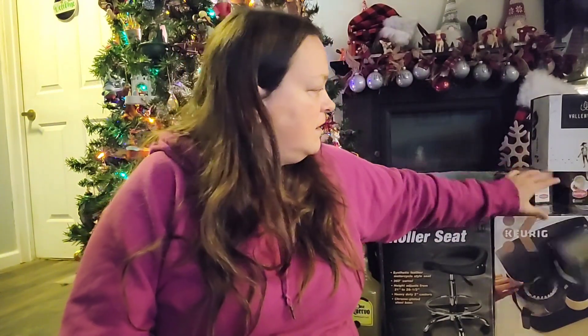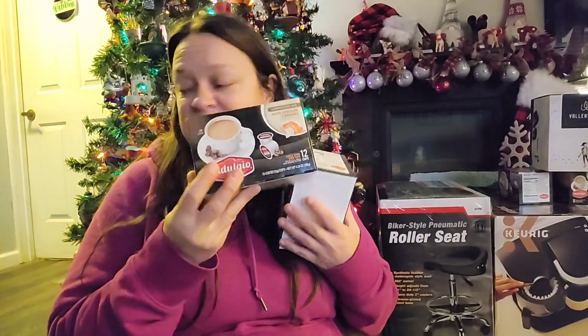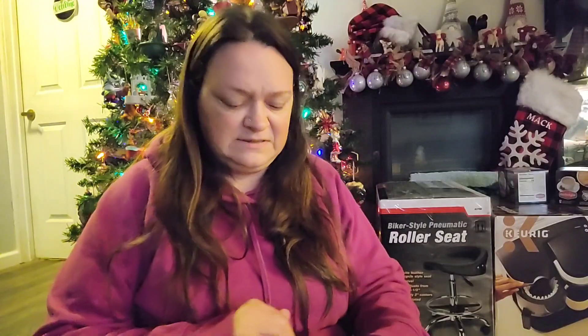I got a bunch of coffees — these are all cappuccino ones. He got me a couple boxes each of the French vanilla and white chocolate caramel, which is a new flavor for me. I'm excited to try one in a little bit as soon as I get this Keurig swapped out. I haven't had my coffee yet because I don't want to use the old one — I want to set up the new one.